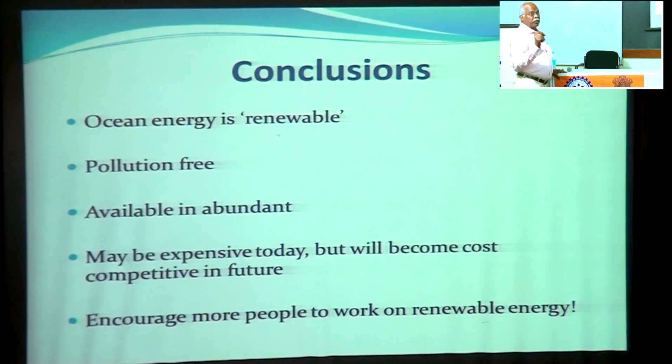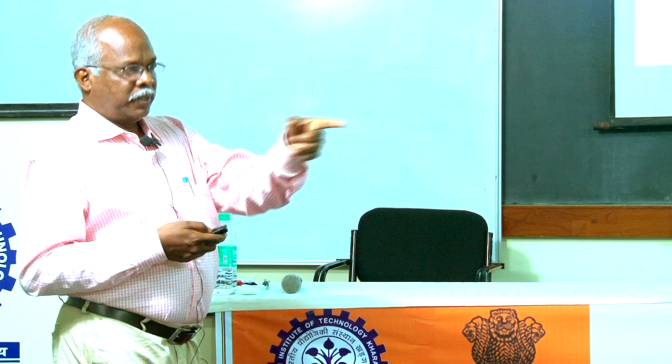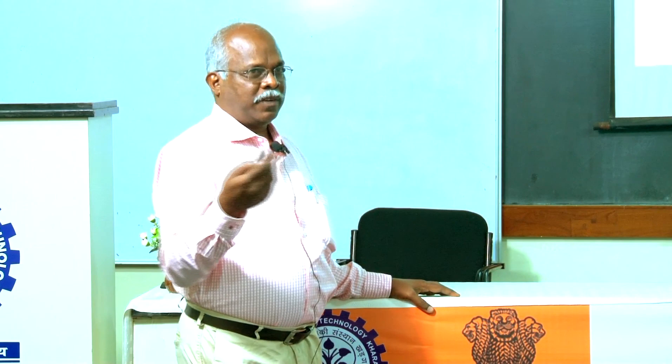In conclusion, ocean energy is very much renewable, very much pollution free, and available in abundant but distributed form. It may be expensive today but can become cost competitive in the future. We need to encourage more and more people to work with new ocean energy systems. I will supply this presentation to you on the CD. Thank you.